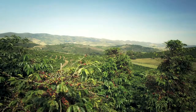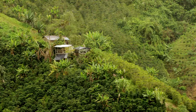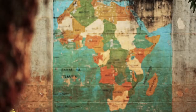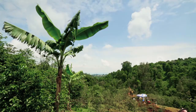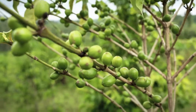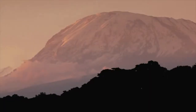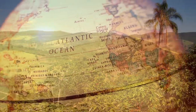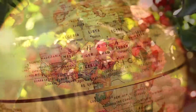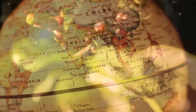Coffee comes from a precious berry that grows only in the tropical regions of the world and whose origins can be traced back to the Ethiopian highlands. It belongs to the Rubiaceae family of the Coffea genus. The ideal environmental conditions for coffee trees to thrive is an altitude ranging from sea level to over 1,800 metres. The major coffee producing countries are concentrated along the equatorial belt, covering wide areas in Central and South America, Africa and Asia.